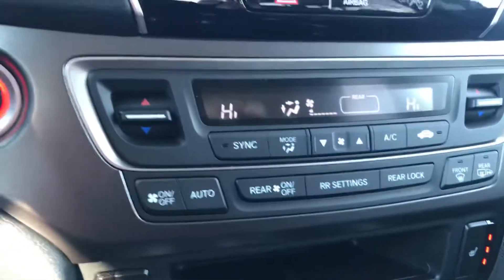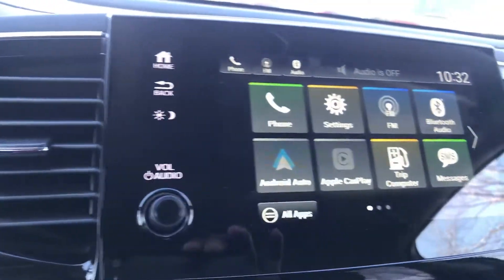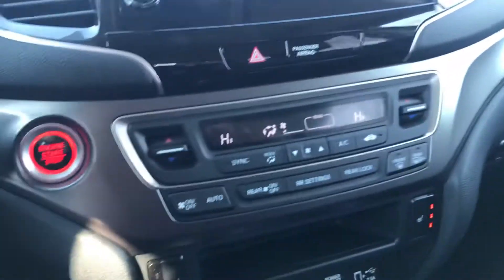Tri-climate controls. Power sunroof. You're going to get Apple CarPlay, Android Auto, Bluetooth. Push-button start with remote. Just a very, very well done car.